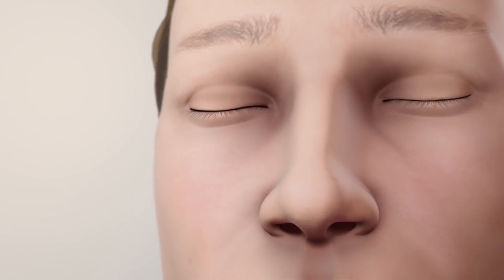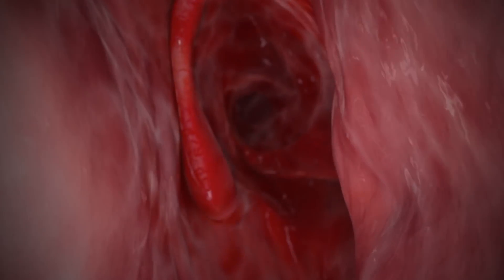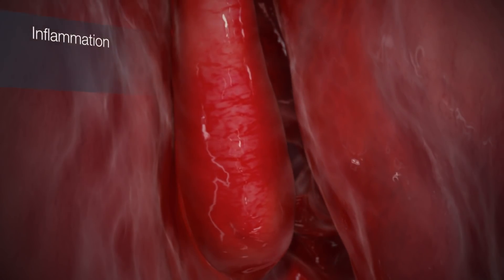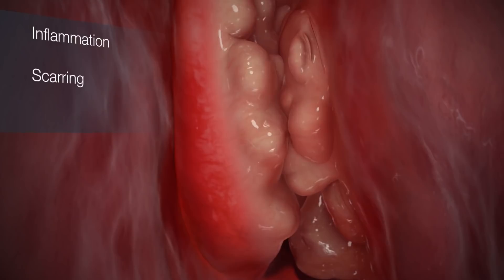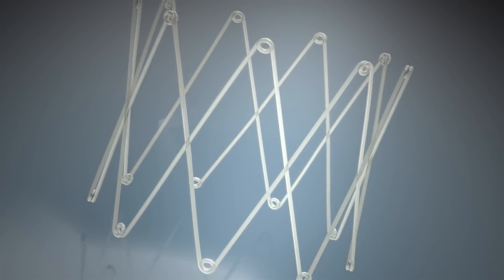While surgery effectively opens blocked airways, without the latest advances in post-operative treatments, they are more likely to become blocked again by inflammation, scarring, and sinus tissue growth, called polyps, which can all lead to the need for additional medications and surgical procedures. The Propel Sinus Stent is specially designed